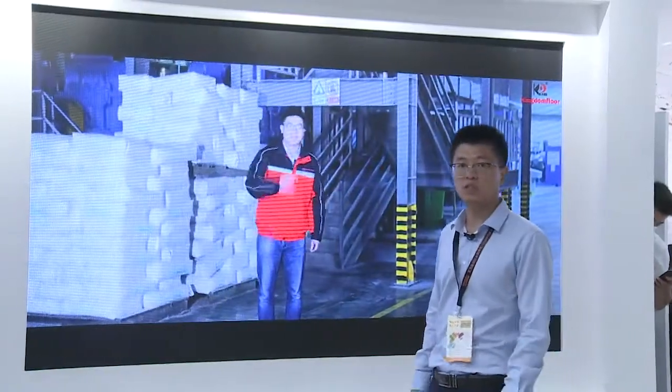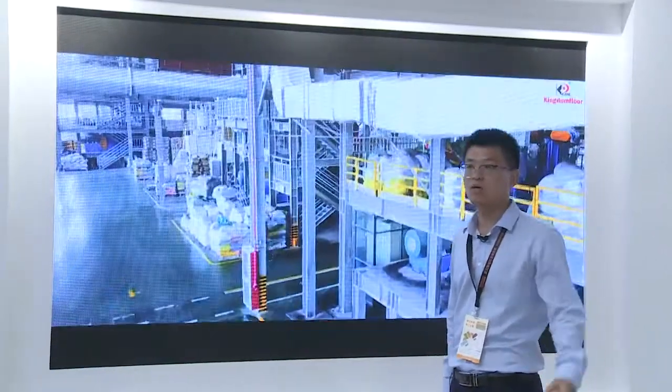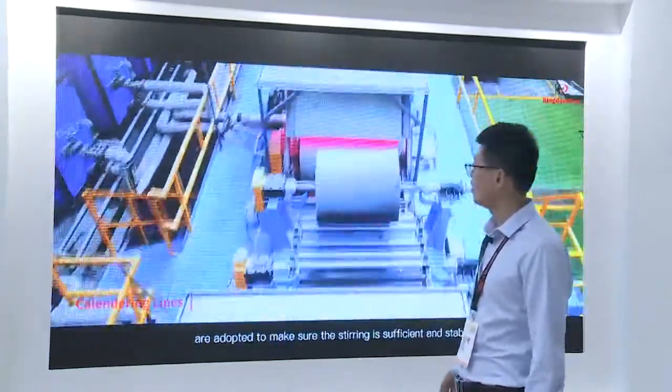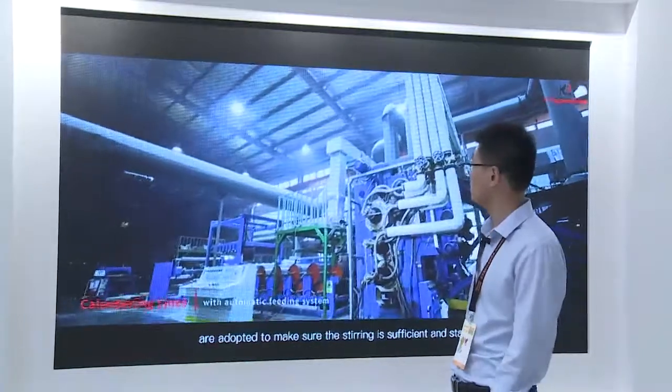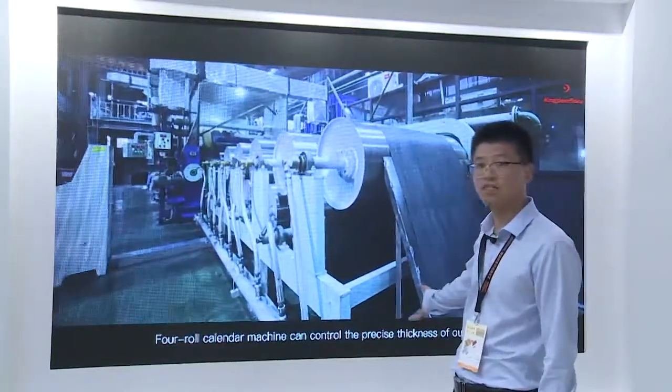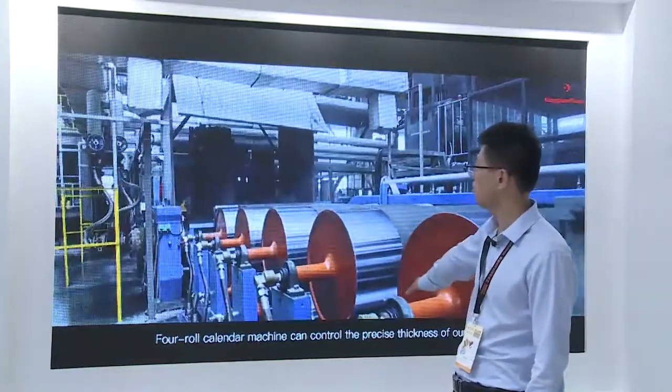Let me introduce our factory to you all so you can know more about us. Inland Flooring has three factories, and this is number one, factory one. It's mainly for LVT products — this is the workshop of LVT.